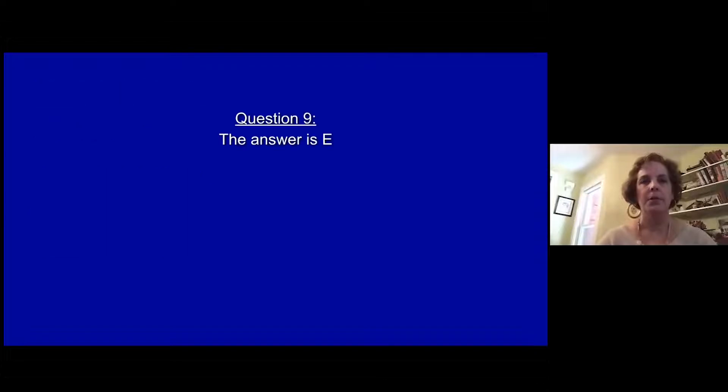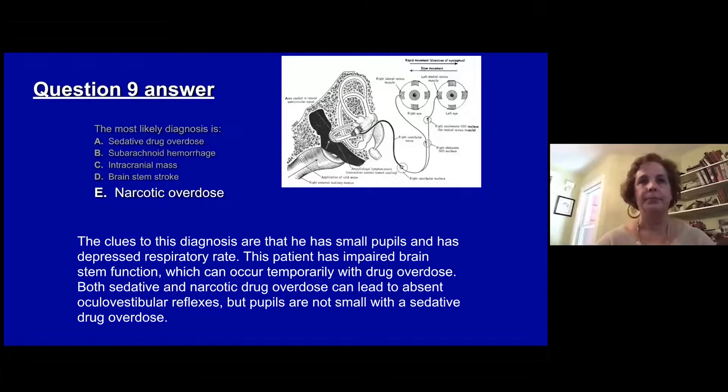The answer is E, narcotic overdose. The clues are small pupils and a depressed respiratory rate. A patient with impaired brainstem function can certainly happen after a drug overdose. Both sedative and narcotic overdose can lead to absent oculocephalic and ocular vestibular reflexes. The pupils would not be small in a sedative drug overdose, however.